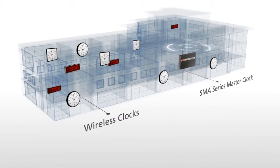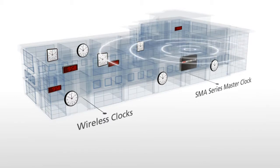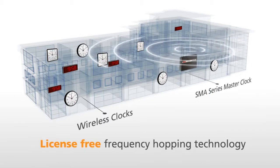TalkBack technology starts at the SMA series master clock, which sends the wireless signal to the secondary clocks using our frequency hopping technology.